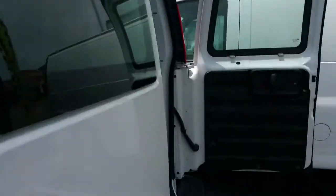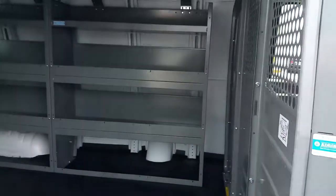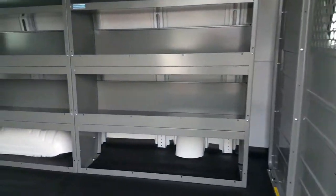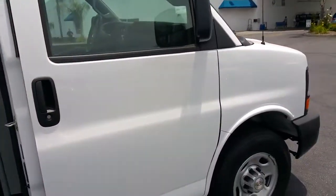Come around to the other side and you have a sliding door for side access. Should you have any questions about this vehicle, please contact the Paradise Fleet Department. Thank you.